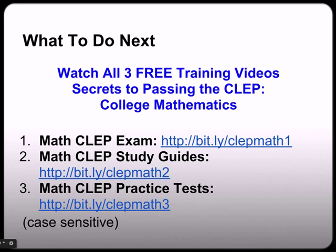And if you're ever wondering where you can watch all three free video trainings — Secrets to Passing the CLEP College Mathematics — you can always find them at bit.ly/clepmath1, 2, or 3. Again, please use all lower case. That was bit.ly/clepmath1, 2, or 3.